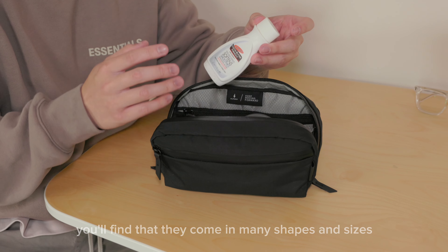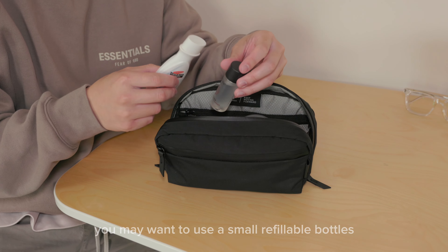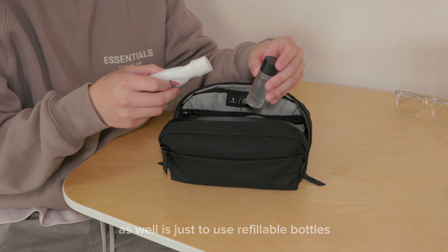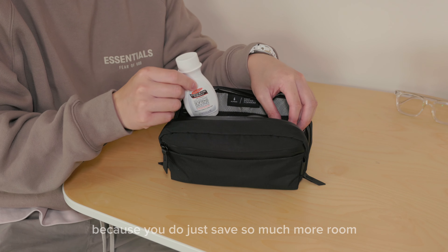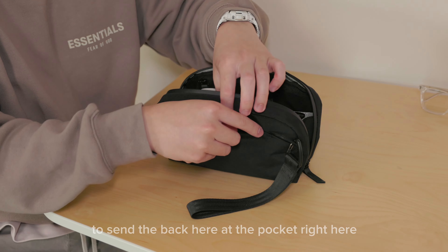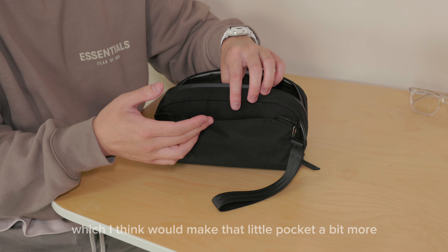The drawback is that if you prefer to use skincare products in their original bottles, they come in many shapes and sizes. To maximize space, you might want to use small refillable bottles — something I've developed a habit of. You do save so much more room by doing so, though that's ultimately up to the individual. Also, the center back pocket could really do with a zipper or a small magnet, which would make it a bit better.